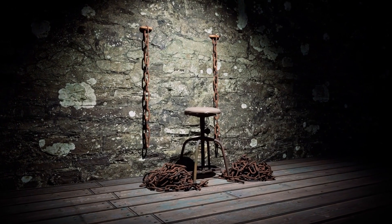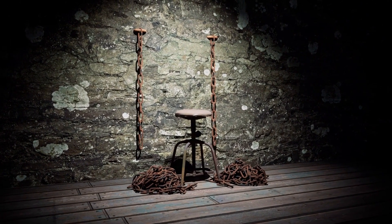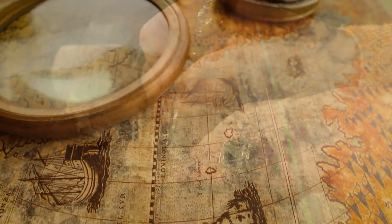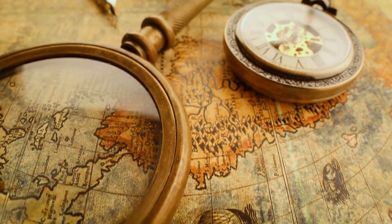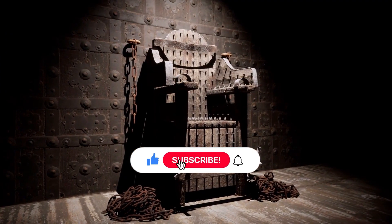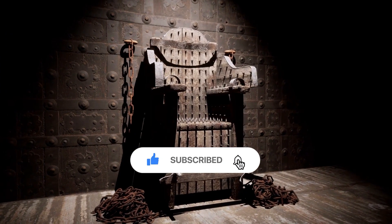Which do you think is the most brutal? Thank you for joining us on this haunting journey through the realms of medieval torture. Until next time, remember to embrace the light of knowledge and let history guide us towards a world where the echoes of suffering fade away, forever locked in the chambers of the past. And don't forget to subscribe for more interesting videos.